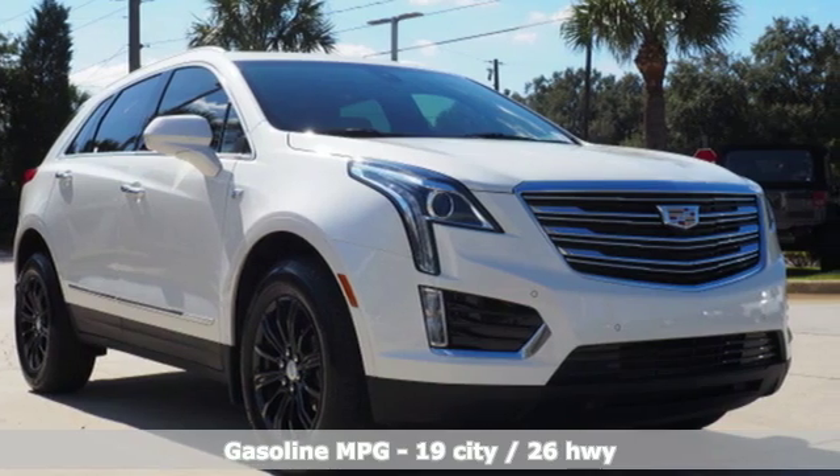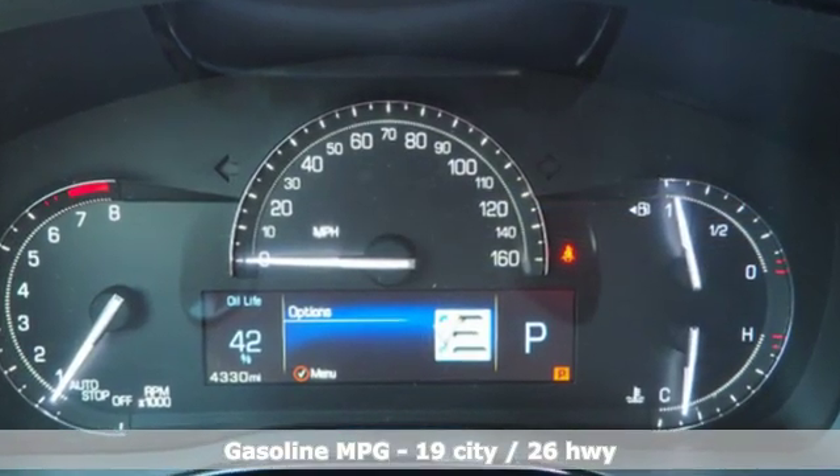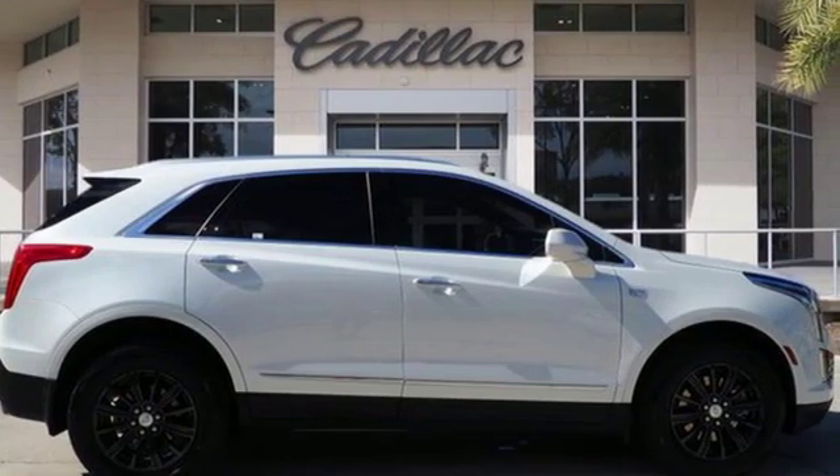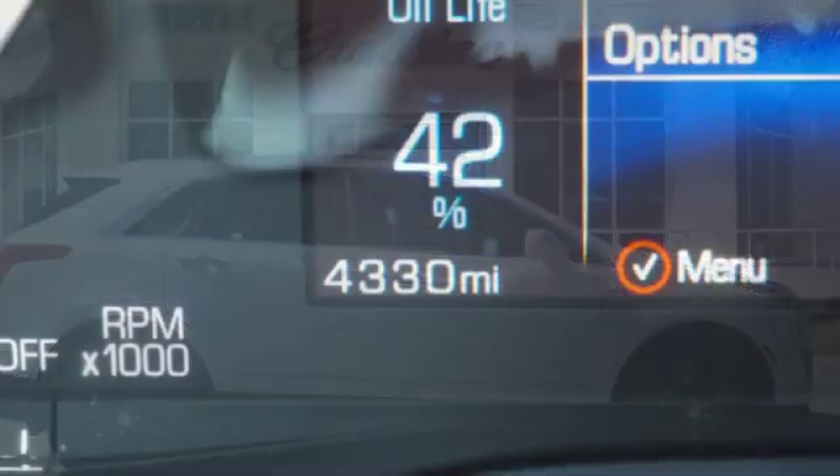Features include V6 engine, gas pressurized shocks, streaming audio, and power tilt-down heated mirrors.